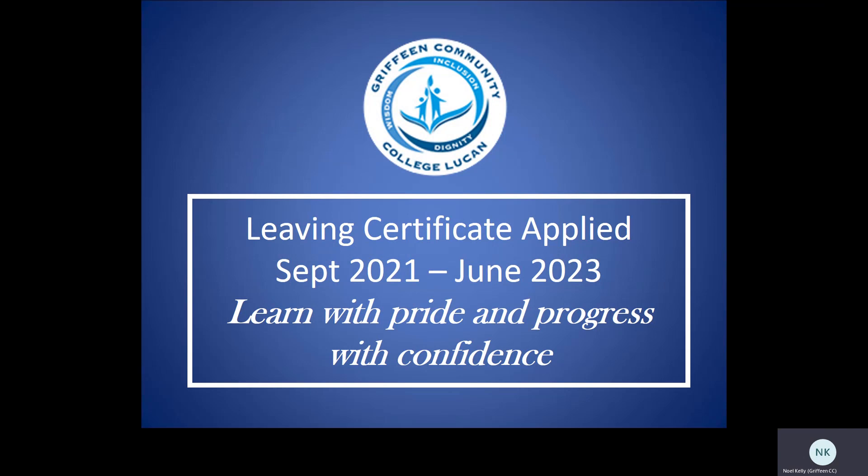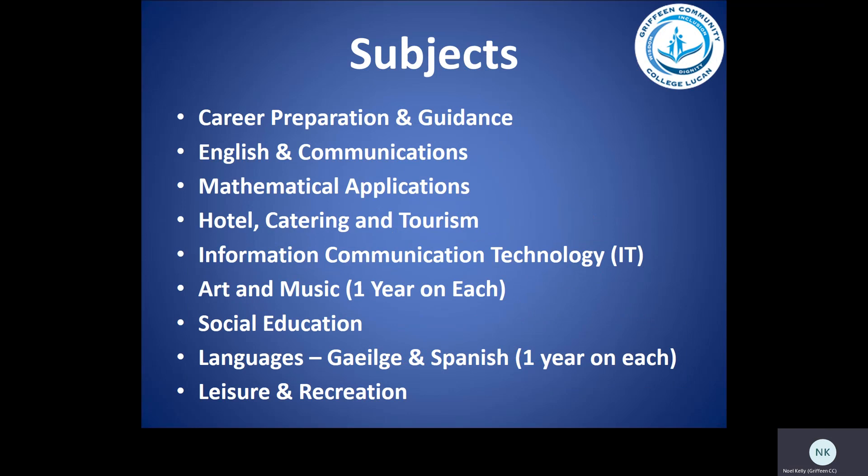We will now look at Leaving Certificate Applied for 2021. The subject combination for LCA is different. Students will study career preparation and guidance, English and communication, mathematical applications, hotel catering and tourism, information communication technology or IT, and art and music — one year is spent on each. Social education, languages — Gaeilge and Spanish — again one year is spent on each. And instead of physical education, you will study a subject called leisure and recreation.